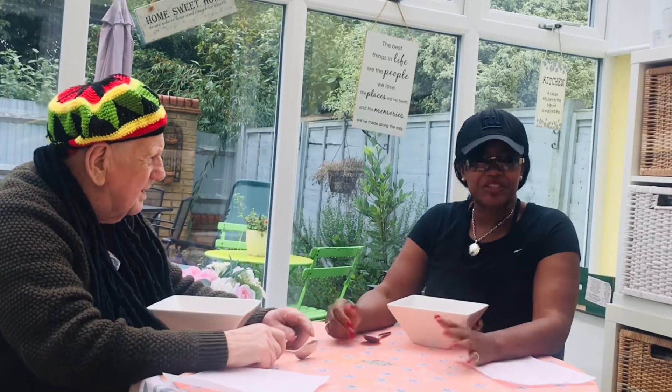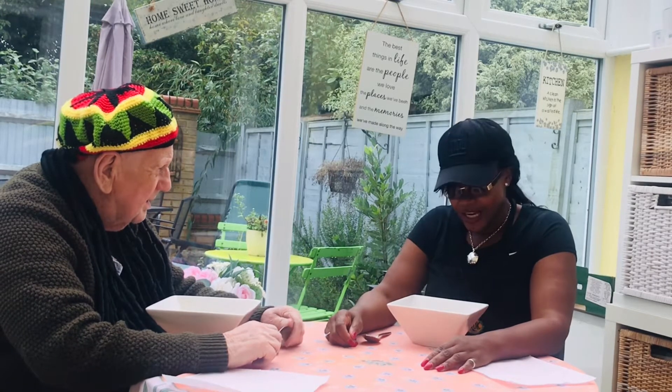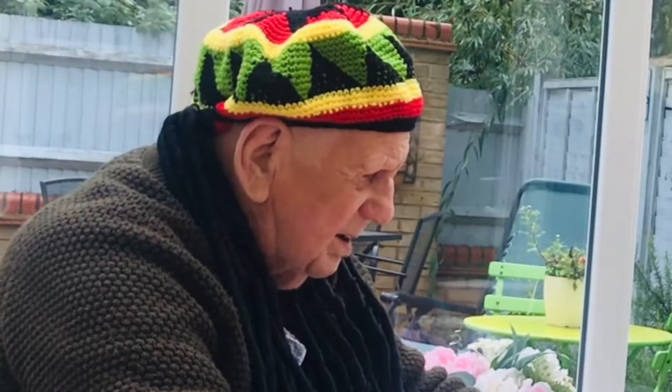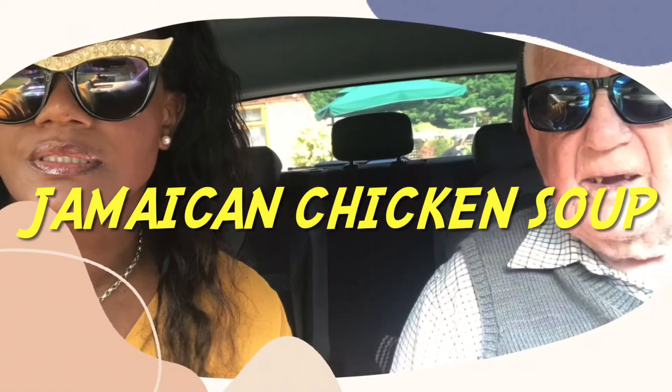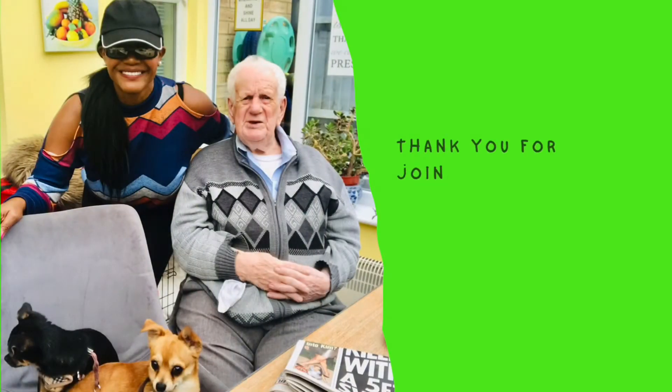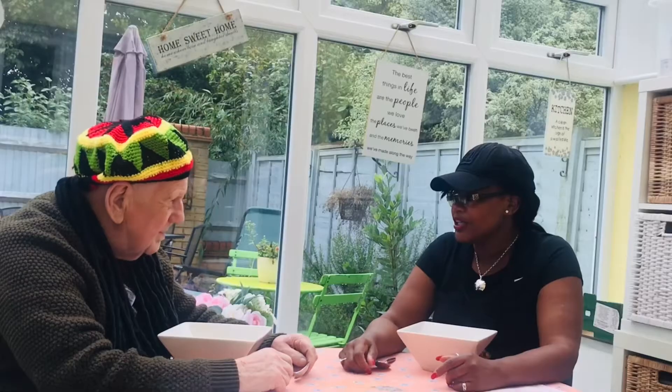Hi everyone and welcome back to another episode of Hanging Out with Jam with Rasta Ray. Hey Ray! So today we are having a Caribbean chicken noodle soup and Rasta Ray's never tried this before, so tell us what you think.